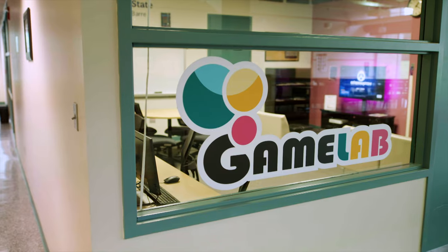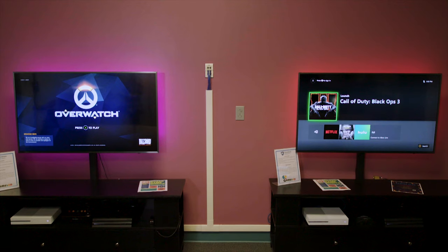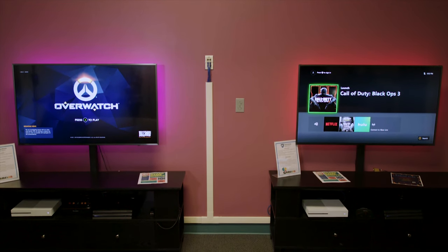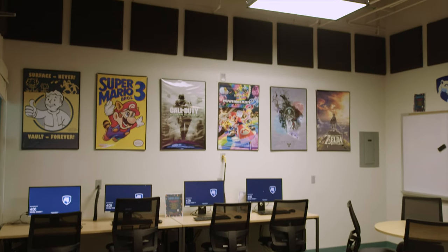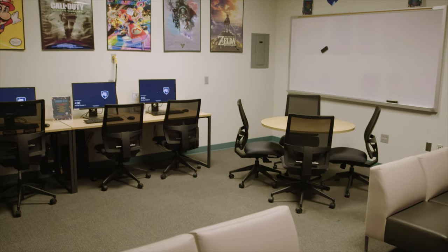At Penn State Wilkes-Barre, not only do we have a game development minor, but we are lucky enough to have a gaming lab here on campus that all students can feel free to utilize. Are you a gaming student here on campus that needs to test run a video game? No problem. You can go to the library and rent out any video game and test run it here at the gaming lab at Penn State Wilkes-Barre.